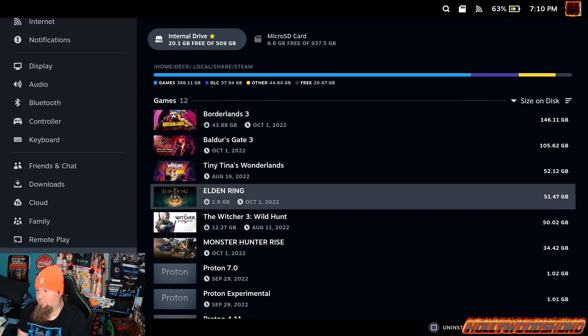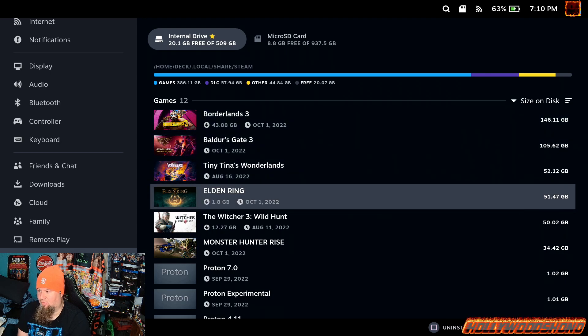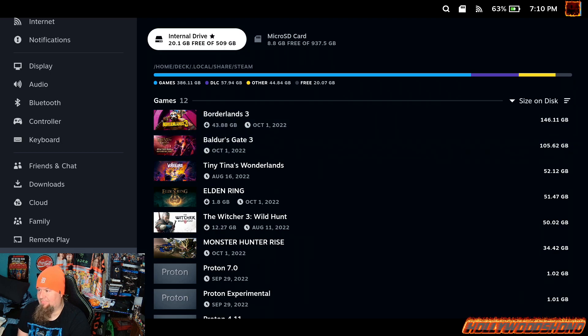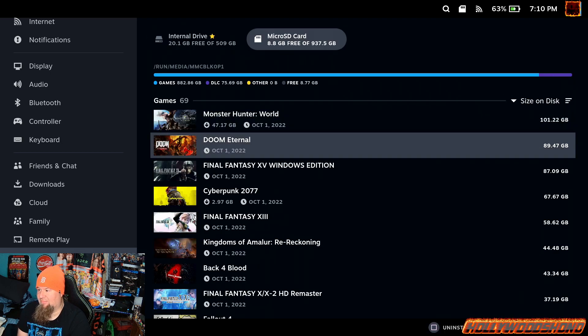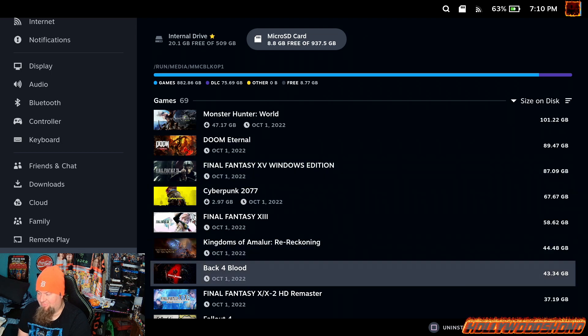A couple games that I have — some of them are bigger than others. These are the games I'm obviously going to be working on either with Vince or myself over the next few months, and this is why it's on the Steam Deck. On the micro SD card I have a nice little collection as well: Monster Hunter World, Doom Eternal, all the Final Fantasy games except for 13, which is on the Windows installation.